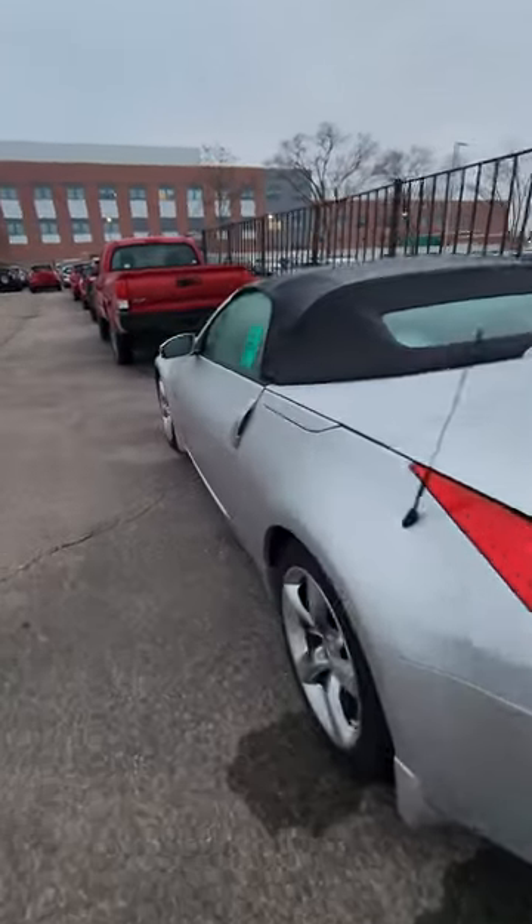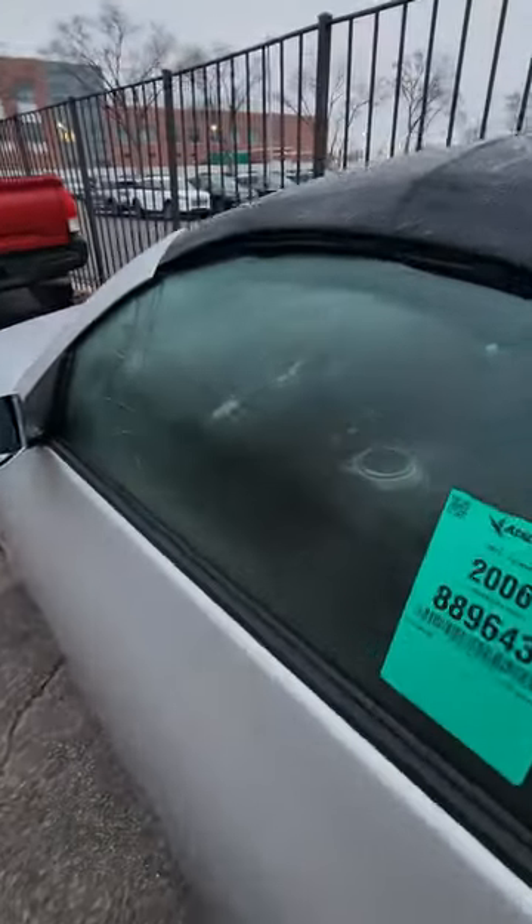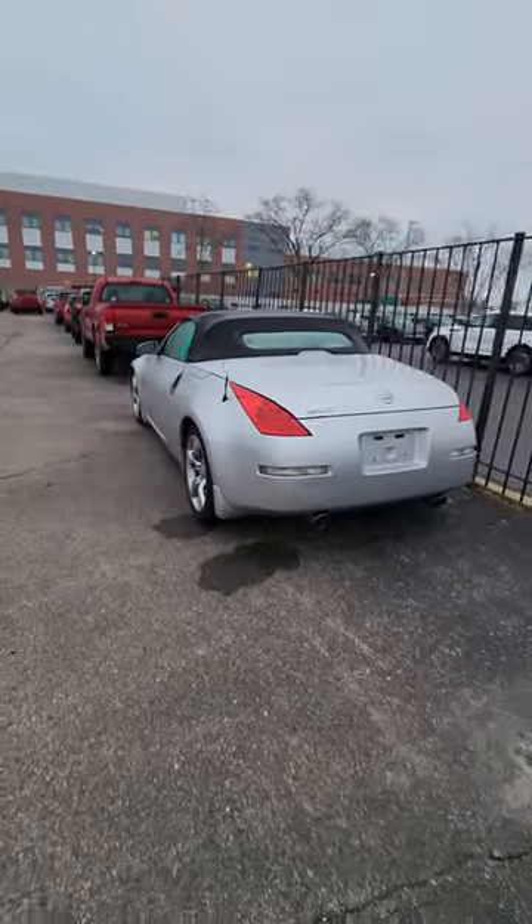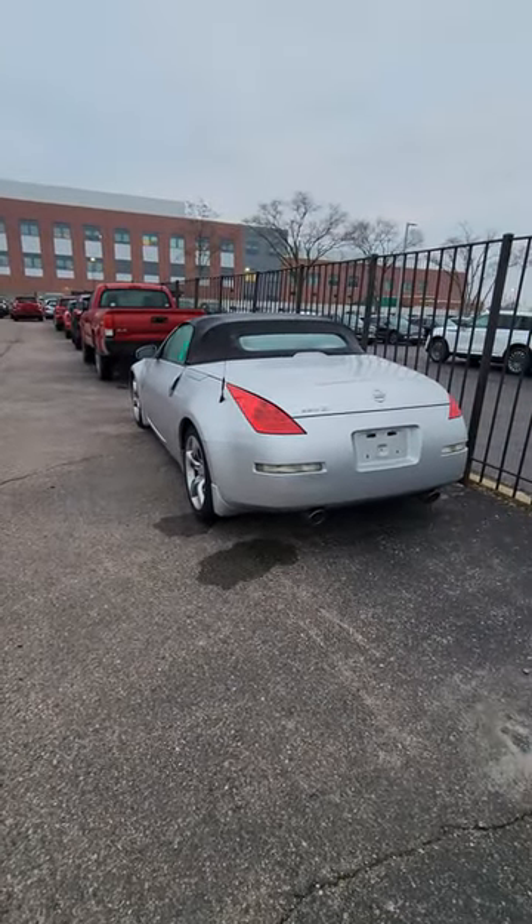These are just cool little sports cars, man — you can have a lot of fun with them. This one is an automatic transmission unfortunately, but overall I like them. They're still cool, still unique. Let me know in the comments below what you think about them.